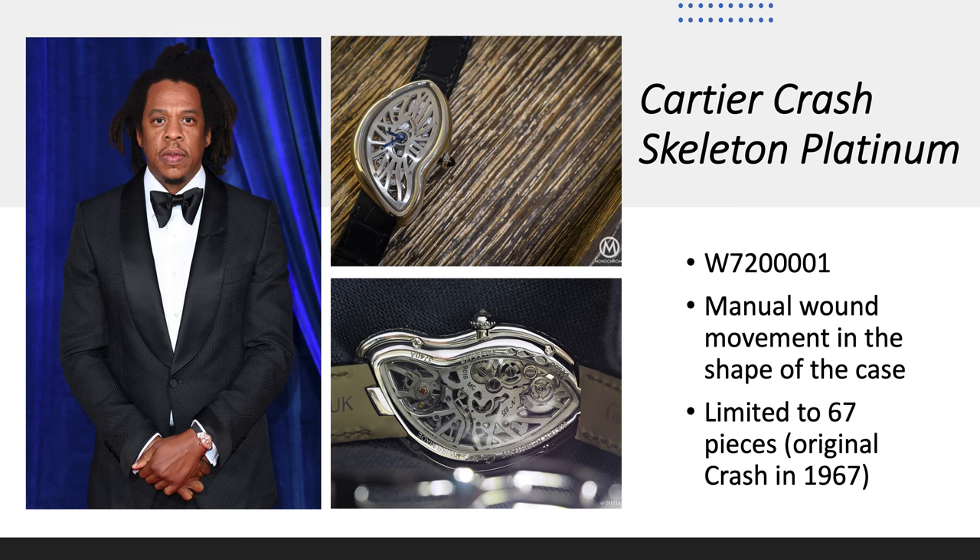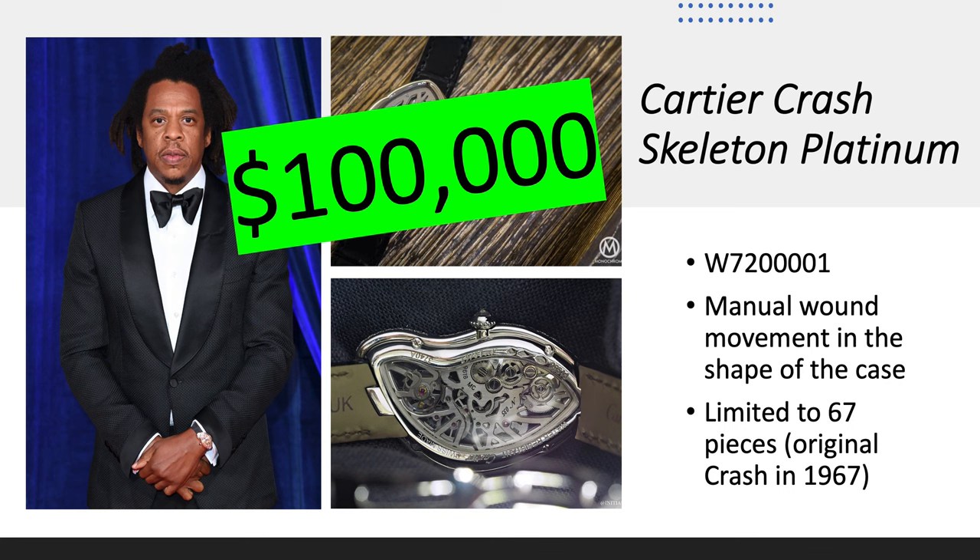Cartier Crash Skeleton Platinum, reference W7200001. It has a manual-wound movement that is exactly the same shape as the case, which is a crazy work of engineering. It's limited to only 67 pieces in honor of the original Cartier Crash produced in 1967 — a homage to the original. I think it looks stunning. It's worth about $100,000.